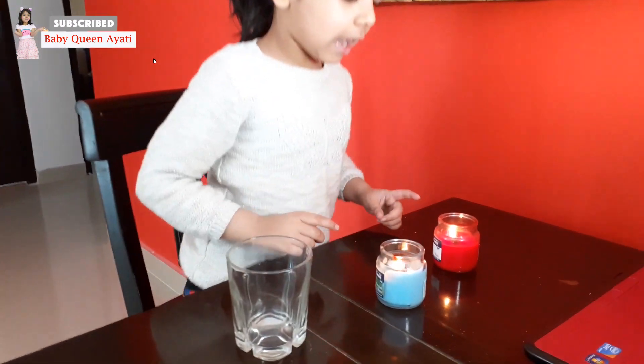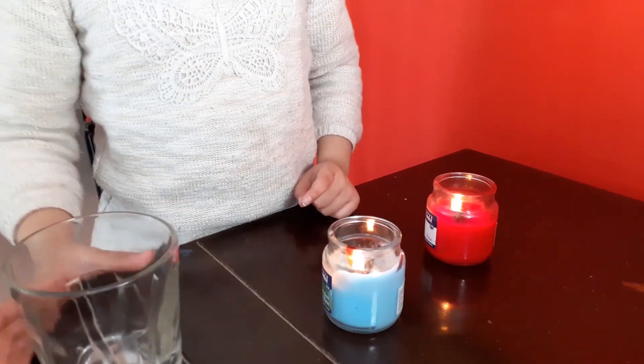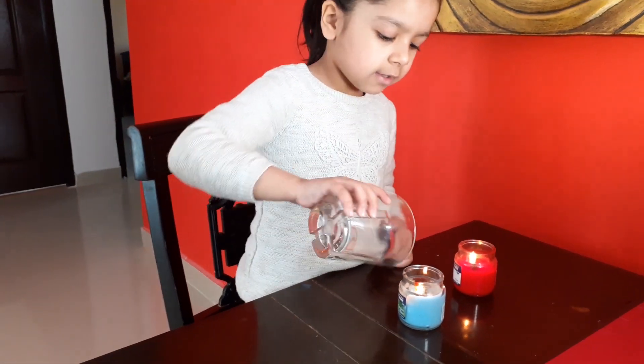I have two candles. I have lit them. Now I am going to cover one candle with a glass.